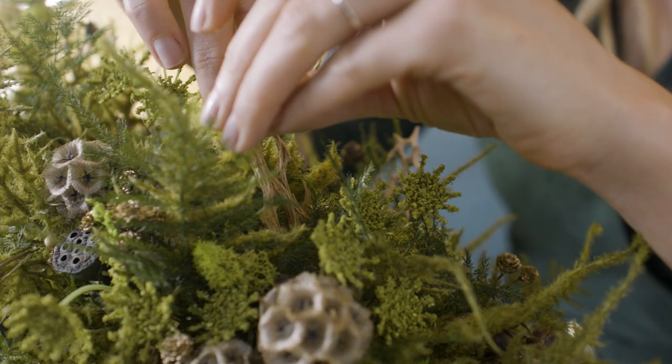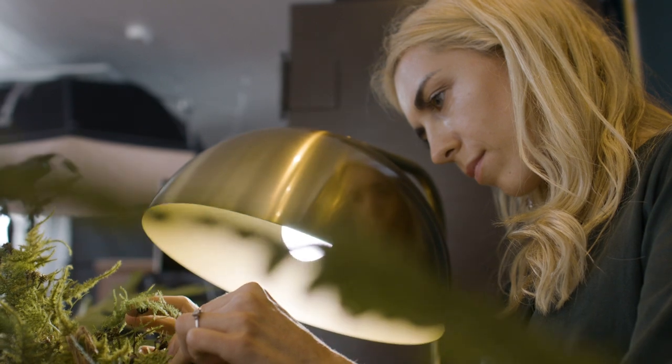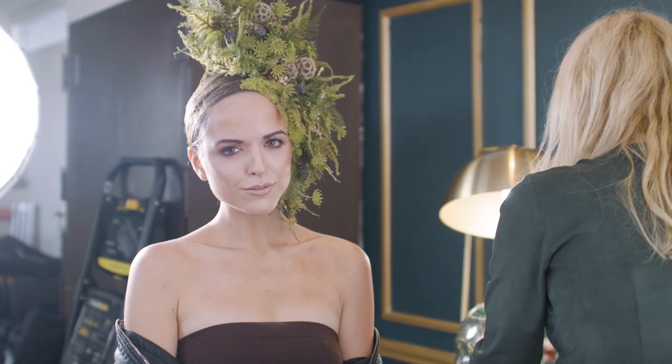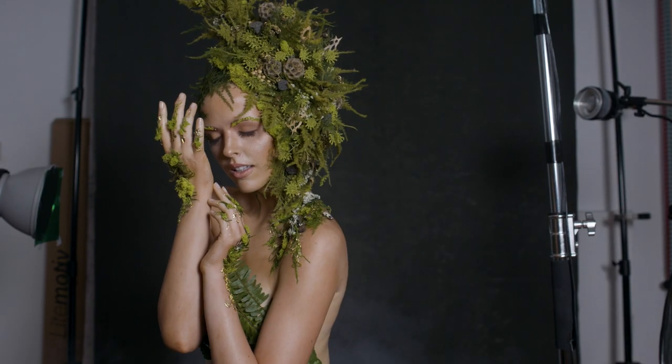The third look was inspired by one of Dior's recent short films. This look took more work and creativity. Our talented florist Irina had to spend all night working on a beautiful floral headpiece to create the look of a forest nymph. I used two green gels and also used fog to give a feel of a mysterious forest to the look.